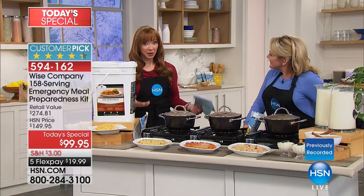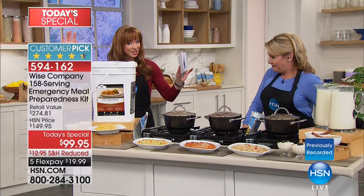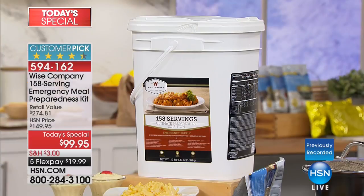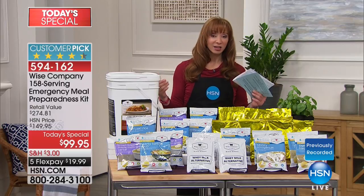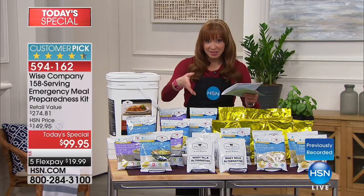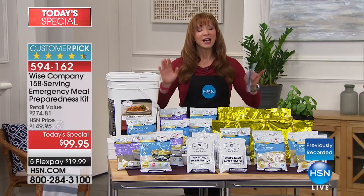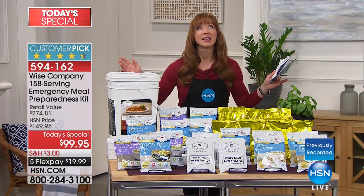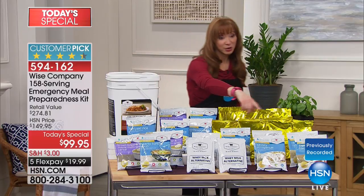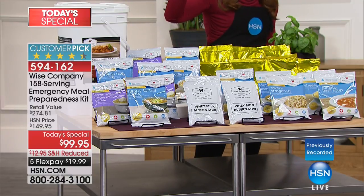If you choose the fruit, vegetable, or protein kit, there are only about 2,000 of each. This is the largest Wise Food Today's Special in history. They are an American-made company with gourmet chefs who formulate these products. One of the new things in this bucket is organic oatmeal — they got feedback that people are using this for hiking, camping, everyday use, and emergency situations and wanted organic options. Wise responded to that feedback, and usually when anything involves organic, we know what happens to the price — but that's not the case here. It's still the same great price for 158 servings.